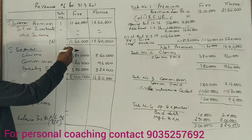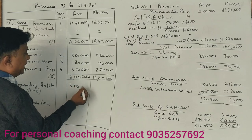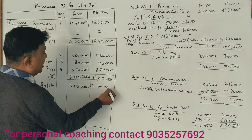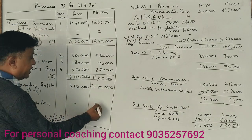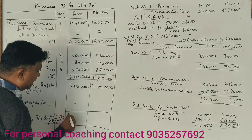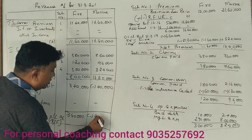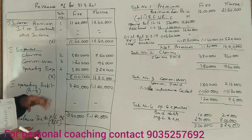Here, A minus B gives a balance of 3,40,000. This appropriations figure of 3,40,000 is confirmed.